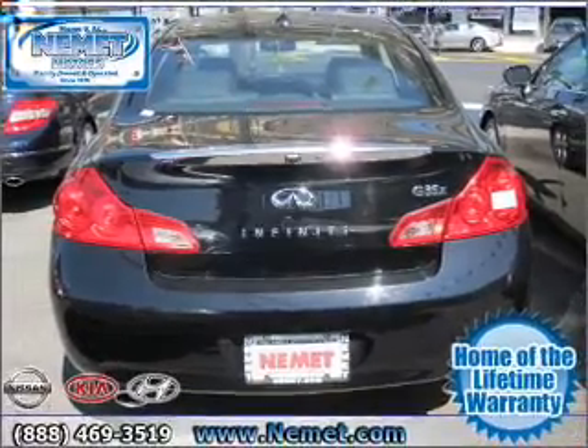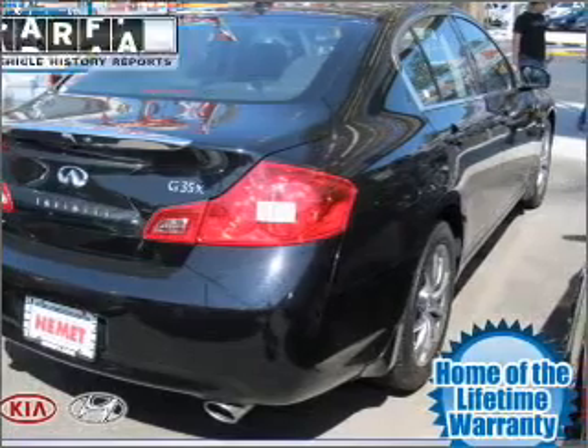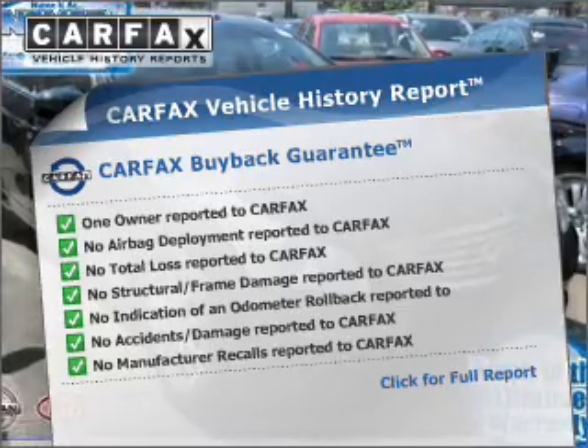Premium wheels give a more luxurious look. You will appreciate the safety feature of anti-lock brakes. This vehicle comes with a Carfax report, which reduces your buying risk by providing the vehicle's history before you purchase.